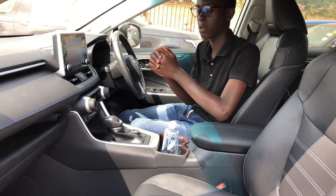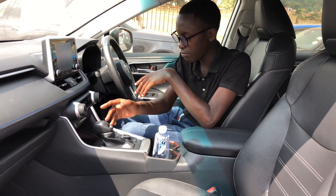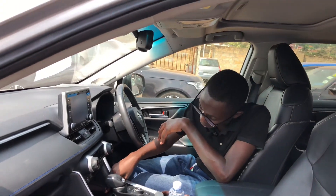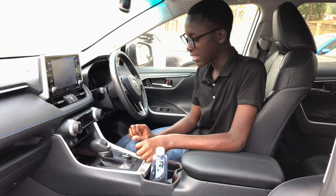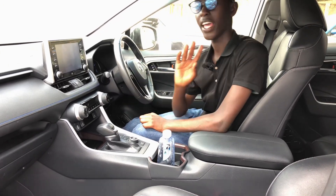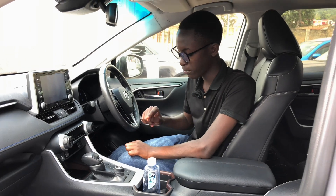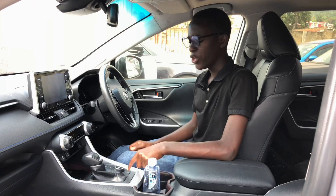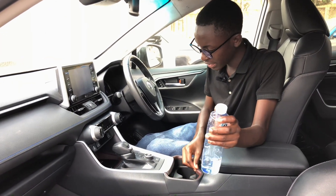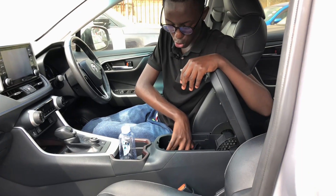There is a seat cooling and heating function, as well as a traction control button. The car also features wireless car charging, a 12-volt charging point, and four drive modes: Eco, Sport, Normal, and EV. The EV mode lets you run purely on the batteries, while Eco mode saves fuel. Two cup holders are present with a coffee-brown trim detail, and there is a storage compartment with two USB charging points.